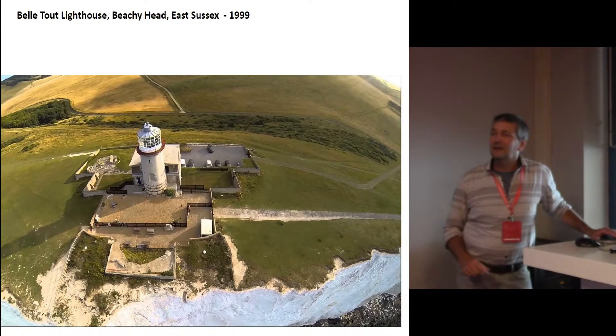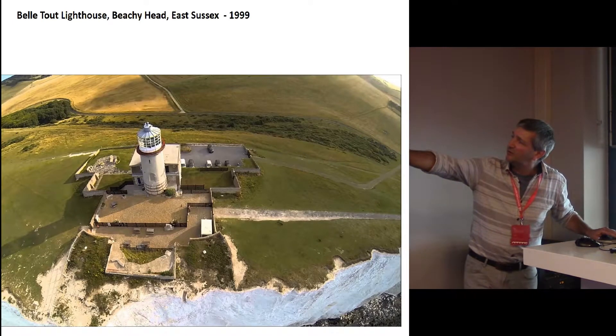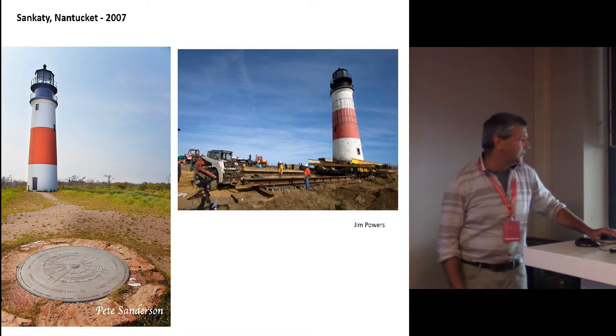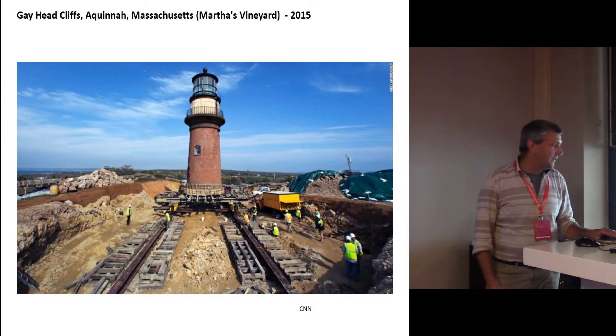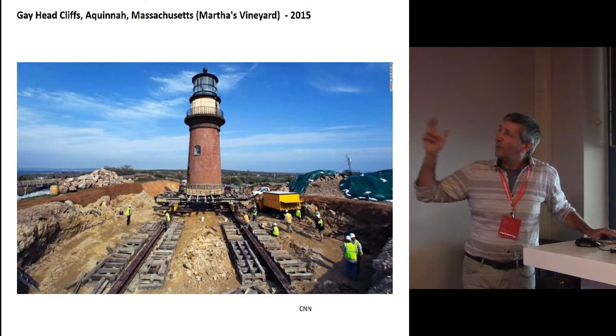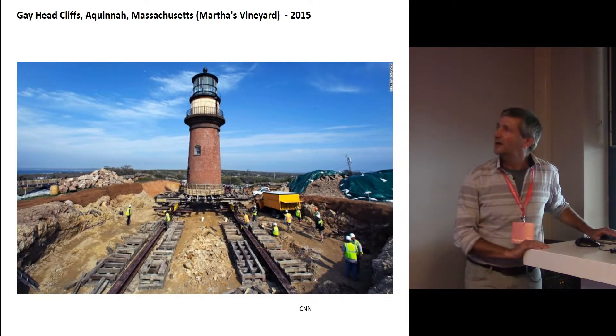The same thing was happening in 1999 in the UK as well — this is over at Beachy Head, another lighthouse, and you can see its original position right on the cliff edge. This is happening all the time: this is Nantucket in 2007, and here we see the Gay Head Cliffs over in Massachusetts, just a couple of years ago. So it is possible to move these structures, but of course it costs a huge amount of money.